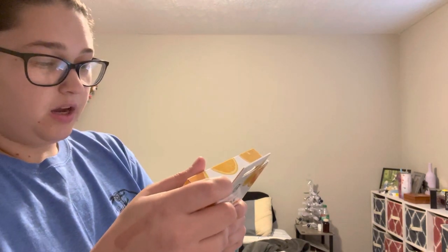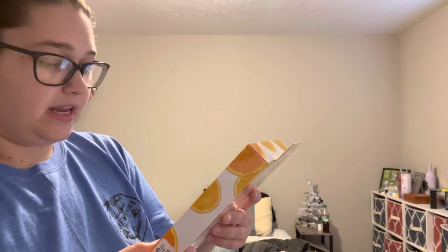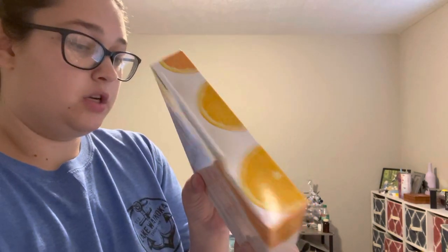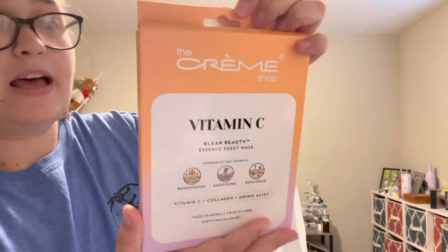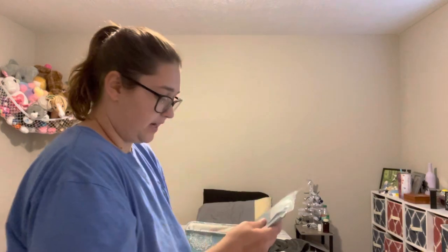I also grabbed the Dr. Wellness cruelty-free brightening face mask infused with vitamin C — it brightens and renews, and it's also a box of five sheet masks for $3.99. Can't wait to try that; I'm obsessed with vitamin C, my skin needs it so bad. And then I grabbed the Cream Shop vitamin C brightening smoothing resilience mask, also a set of five — this one was $4.99, still cheaper than Amazon.